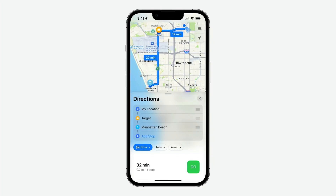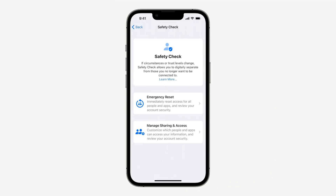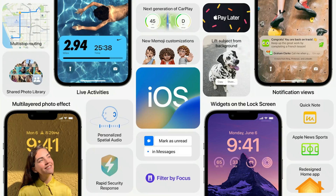In Maps you'll be able to have multiple stops in a route. There are going to be new parental controls, including the ability for a child to ask for more screen time via Messages and for parents to grant it. A new safety feature called Privacy Check lets you quickly review who you're sharing things like your location with and change those very quickly. Quick Note is coming to the iPhone, and there's going to be more Memoji customization.